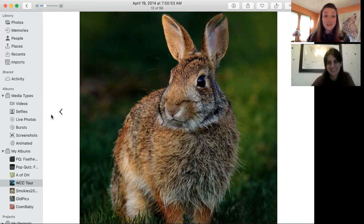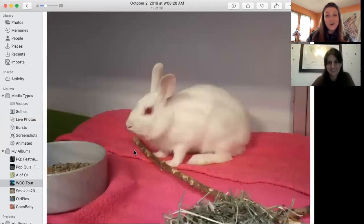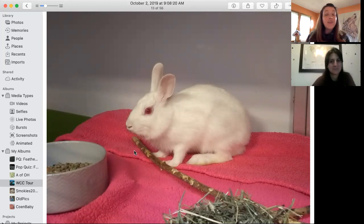Our resident Eastern Cottontail Rabbit at the Wildlife Conservation Center looks a little bit different. Banicula is our resident ambassador and she is an albino. She doesn't have pigment or color — normal color of her skin, her fur, and her eyes. That is why she is this bright white color.